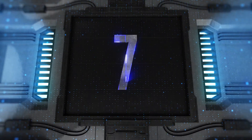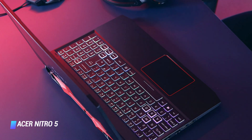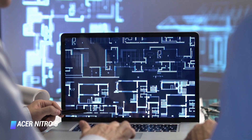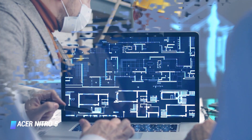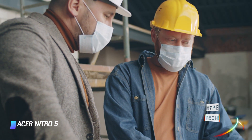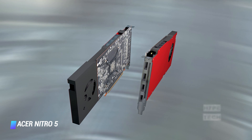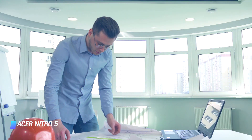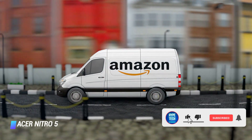Coming in at number 7: Acer Nitro 5. If you've already skipped past this laptop and seem not interested, it's time to take a second look. It's the cheapest laptop with a dedicated GPU right now with the best manufacturing quality and hence one of the best-selling 1650 GTX laptops on Amazon.